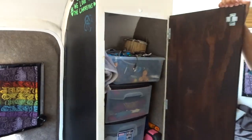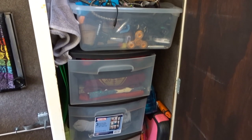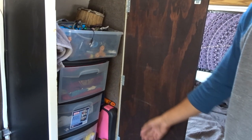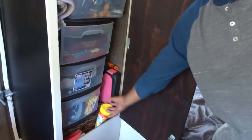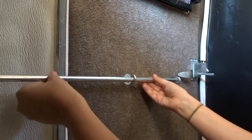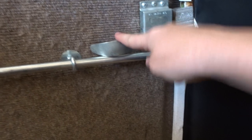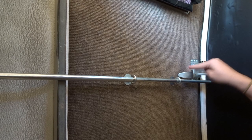Inside here is our closet where we hold stuff like rags, video camera equipment, musical instruments, tools, and cleaning supplies. On the door we have this awesome lock that my parents helped us make. It's basically a metal bar going through two eyelet bolts, and it makes sure that no one can open the door or even turn the knob.